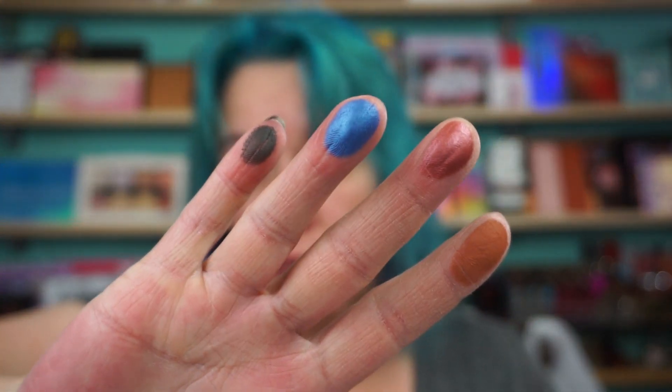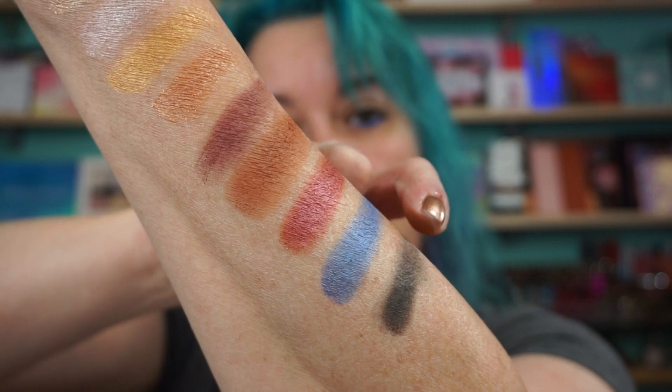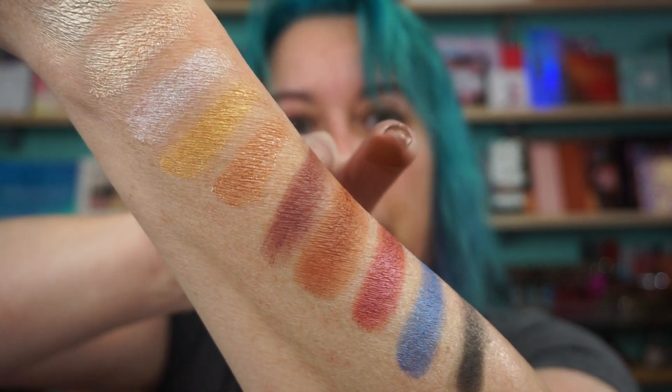Then the bottom four — I have worn this once. I just popped on Radiance, which is a pretty gold, and then did a little bit of the shade called Gorgeous in the crease, and that was it. We were just running out to dinner and I wanted to throw on something quickly. So we have Gorgeous, Brave, Fearless — this is a gorgeous blue — and Intense, which is a black. That blue is beautiful, and this red is gorgeous. It blended out beautifully, I had no issues. It lasted.